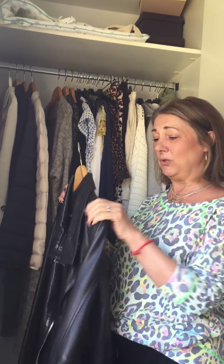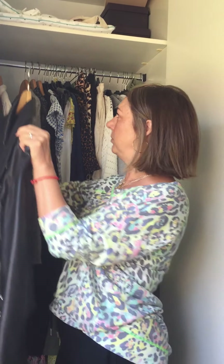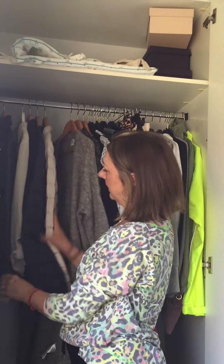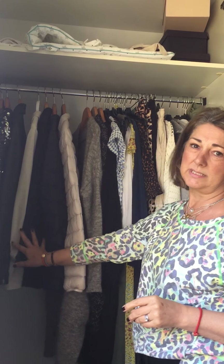Do use your better hangers — they don't necessarily have to be wood but they need to be more substantial. Otherwise you'll get your jacket out if you haven't worn it for a while and the shoulders will be all slumpy and horrible. So all my jackets, including my little tiny puffers, are all in one section.